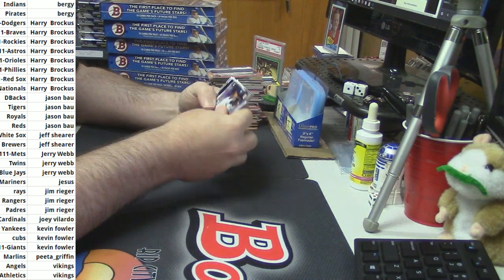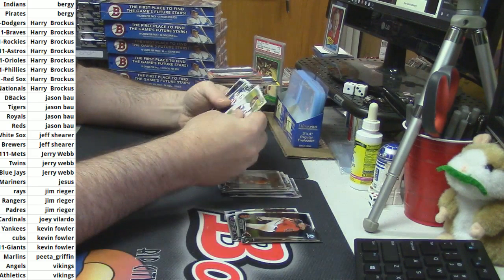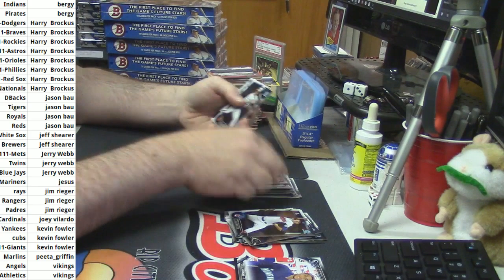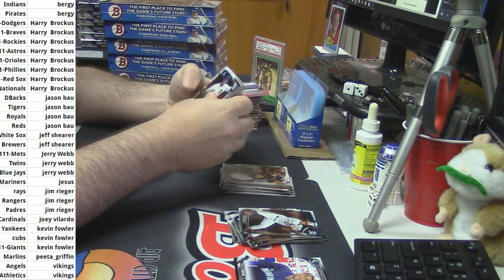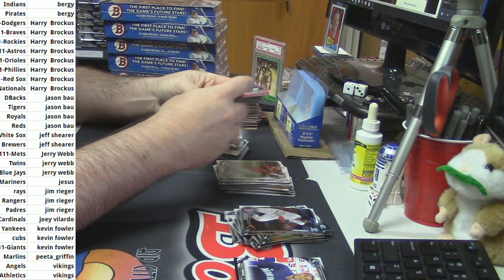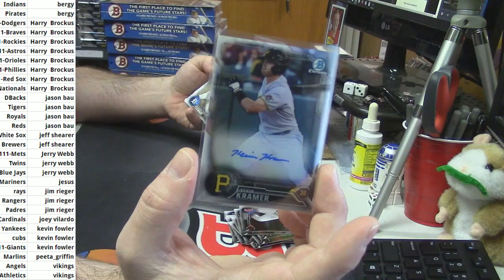Let's see what we've got. I've got some papers. Vargas International Inc. for the Mariners. No autos so far. For the Pirates, the tiniest auto perhaps ever — Kevin Kramer refractor for the Pirates.